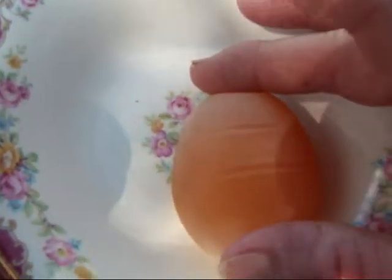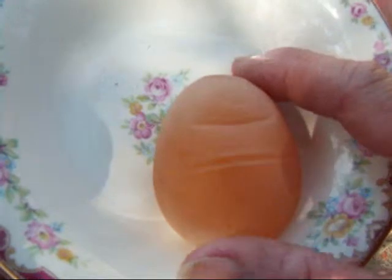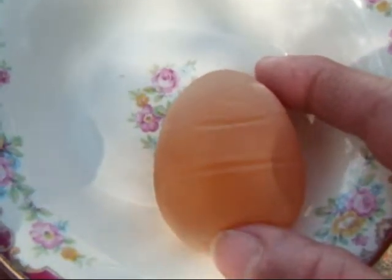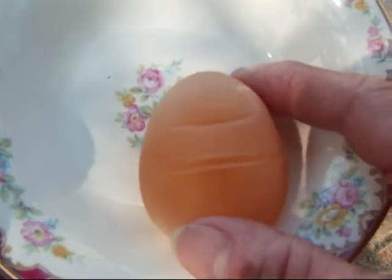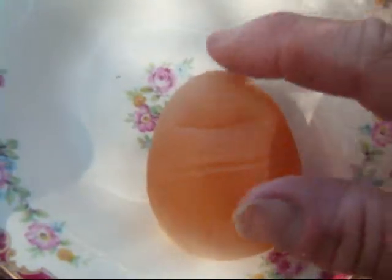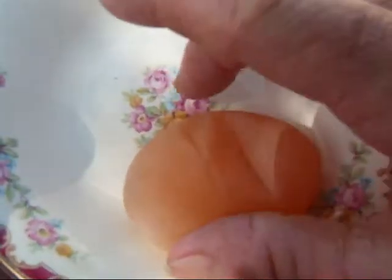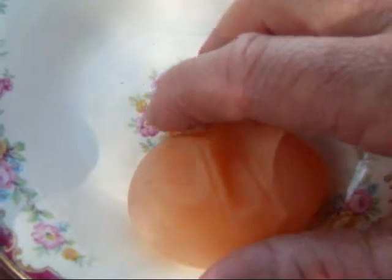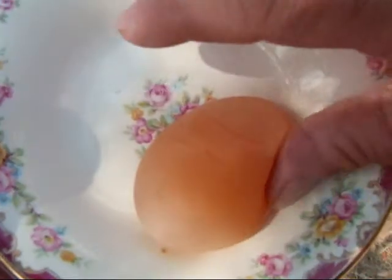What happens is it passes through the chicken's reproductive system so quickly that it simply bypasses the last stage, which is the shell. This is the yolk and egg white that has been clad in the membrane — that's that pesky layer underneath the eggshell when you're boiling and trying to peel them and that little paper layer won't cooperate.